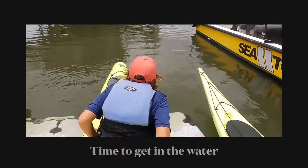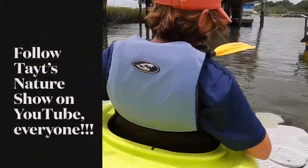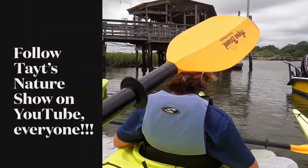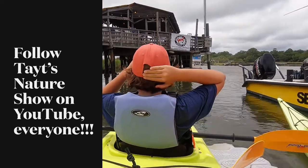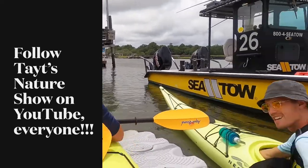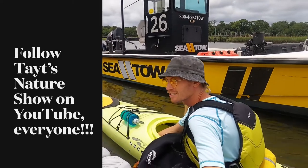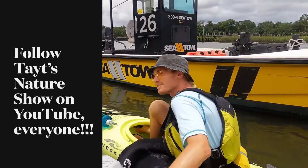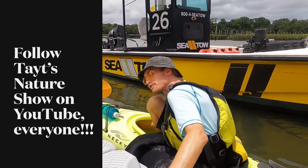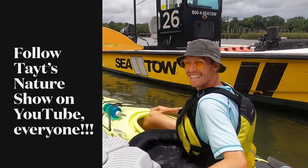Tate, do you mind if I put you on YouTube? I've got 11 followers right now. I know — viral! I have my own YouTube channel. What is it? It's called Tate's Nature Show. Well, I cannot wait to watch it — 200 subscribers yesterday! I will share with my 11 subscribers.